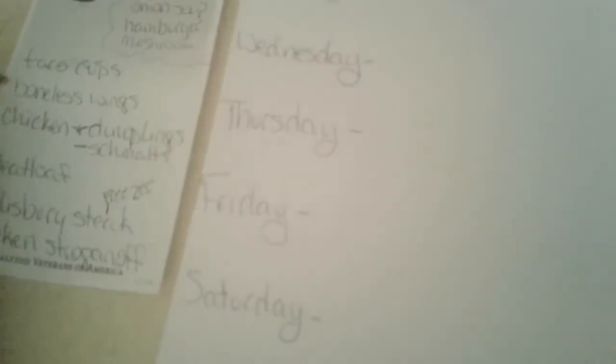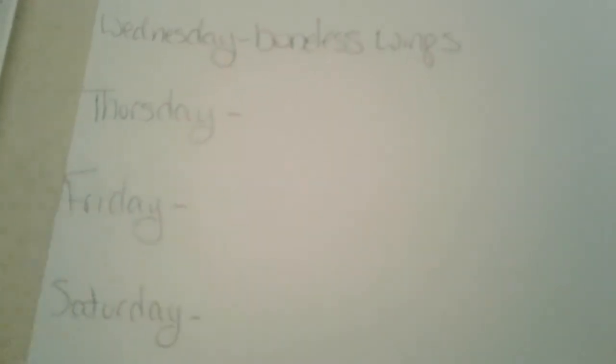Wednesday I will be making my own boneless chicken wings. These are delicious and they go great — I like to dip mine in my apple habanero sauce jelly. It is so good. They reheat beautifully, they stay crisp. I love them.